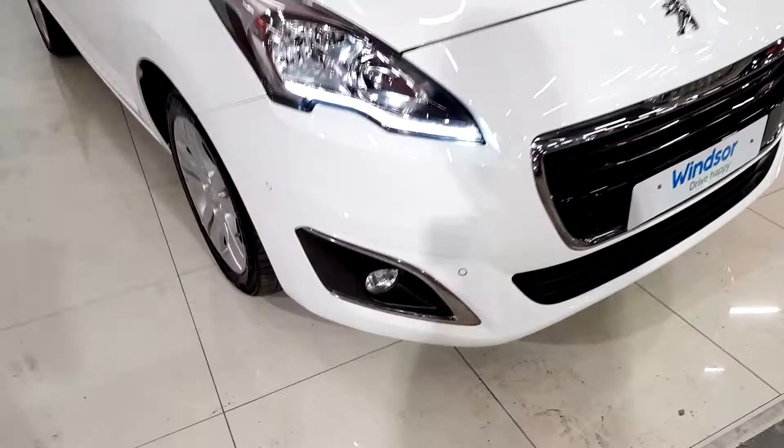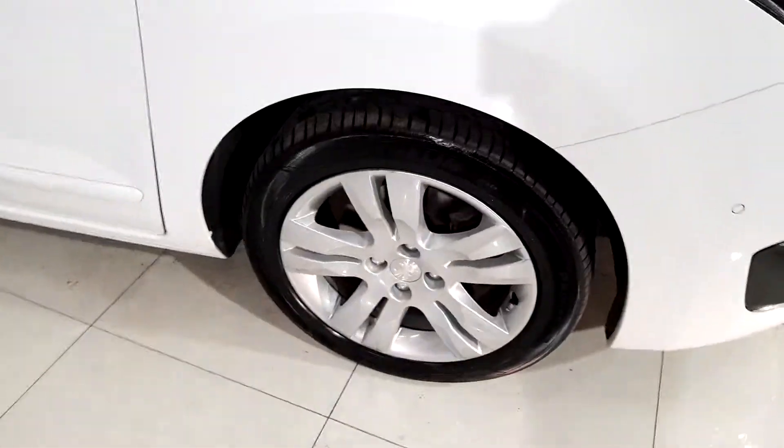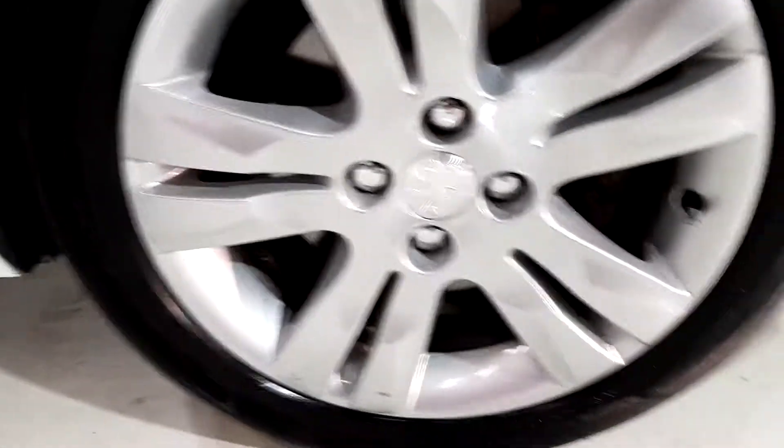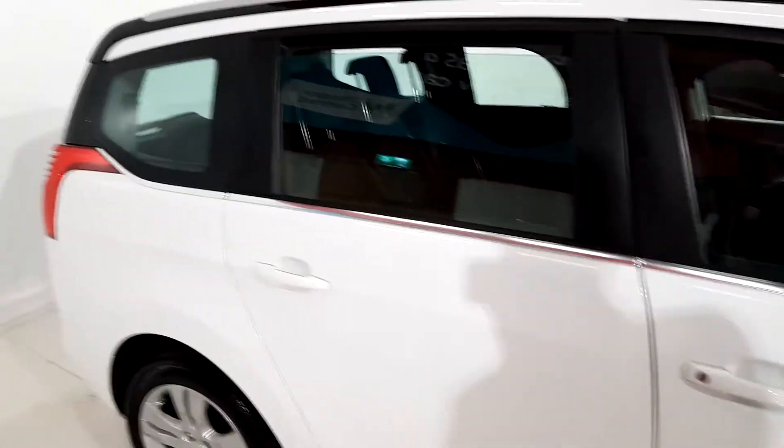There are very nice alloy wheels, and you can also see the chrome around the doors as well.